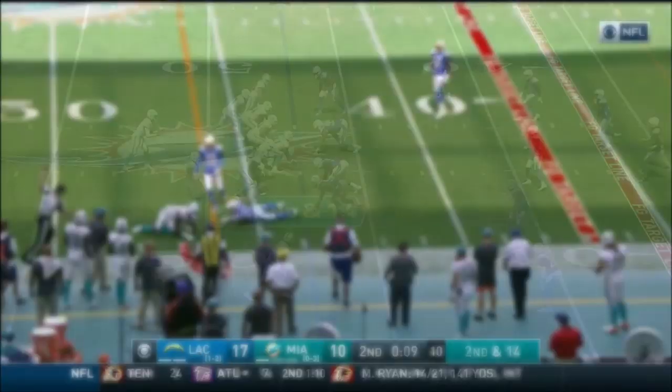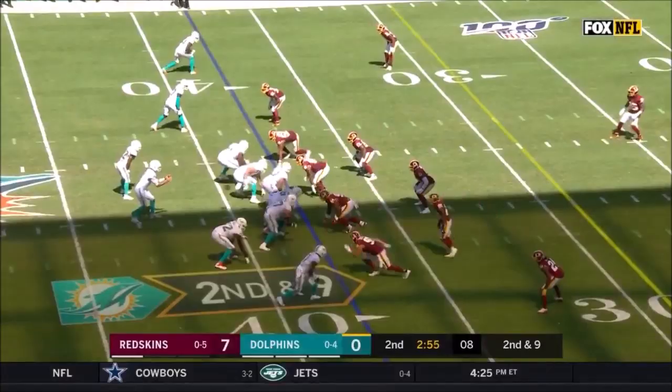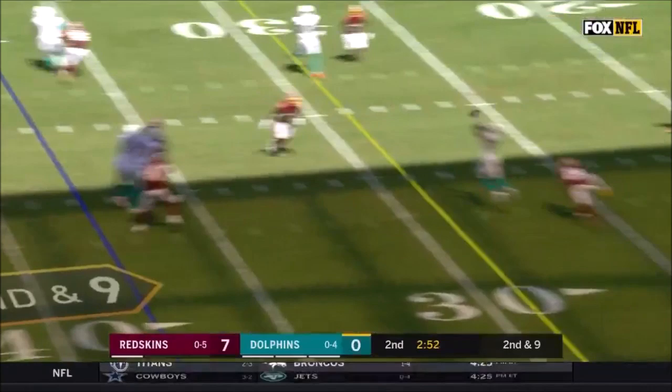He has time again, to the near side for Parker. He's got it. Looks like there may have been movement on the right side — nothing called. Rosen throws to the near side, pass caught by Parker.